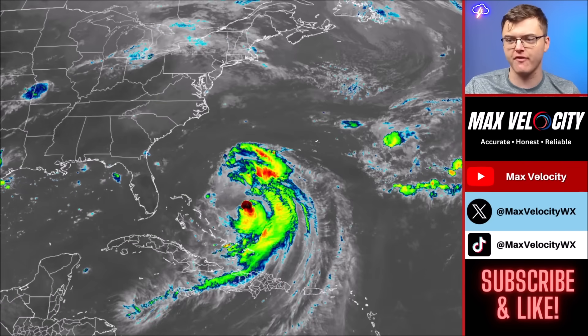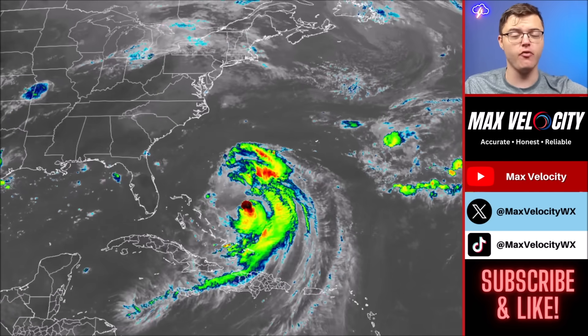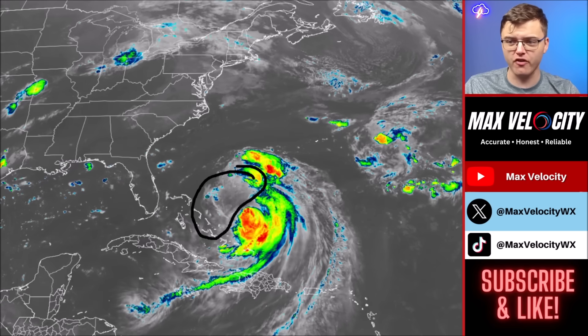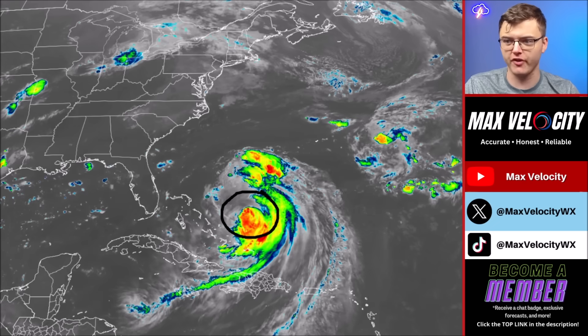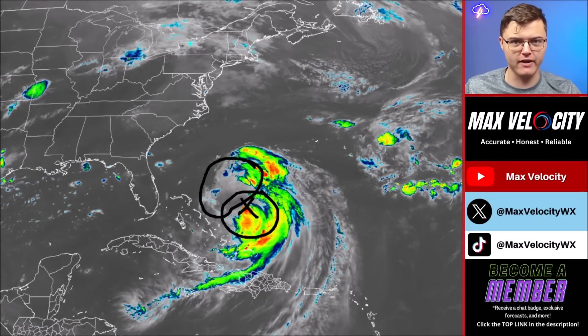We're going to begin with what Hurricane Aaron looks like right now on infrared imagery this afternoon. This is not as impressive of a hurricane as it was a couple of days ago — it is all the way down to a Category 2 hurricane now, just to the east of the Bahamas. We've had very strong wind shear here that has led the eye to be completely exposed, with the entire western half of this hurricane having completely died out.